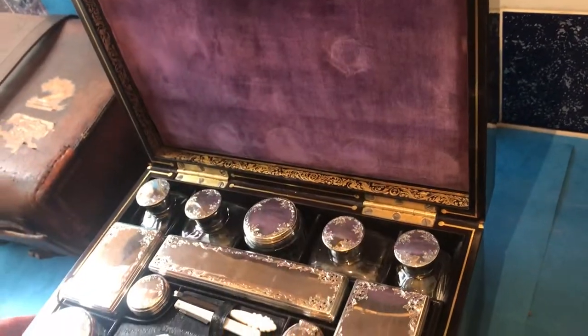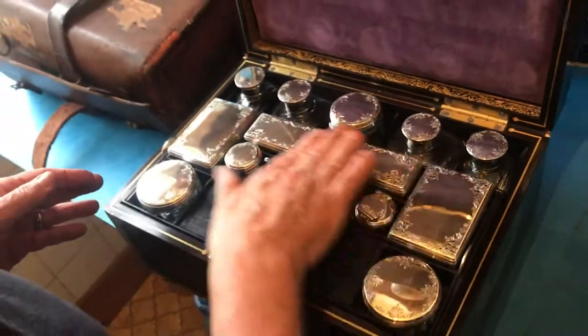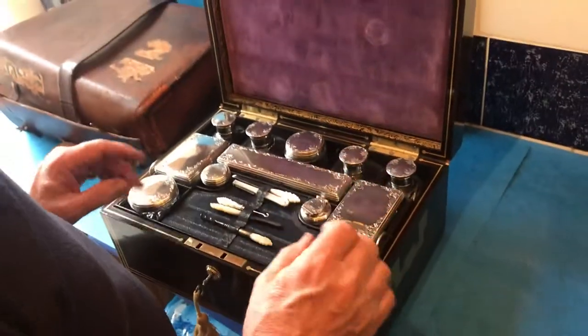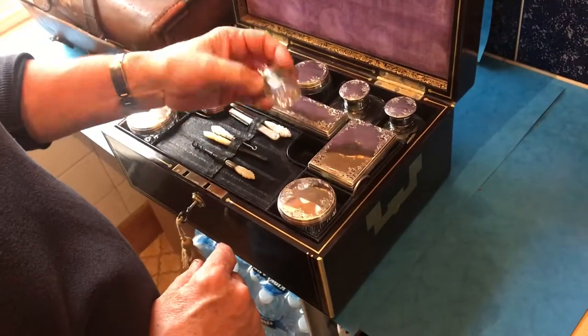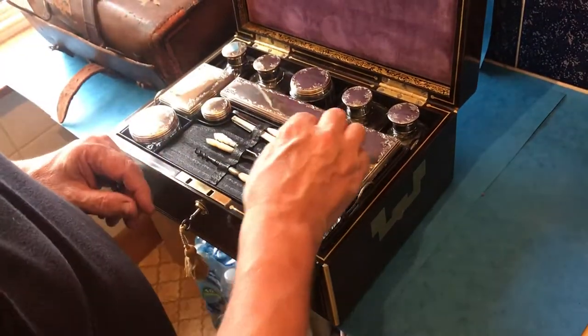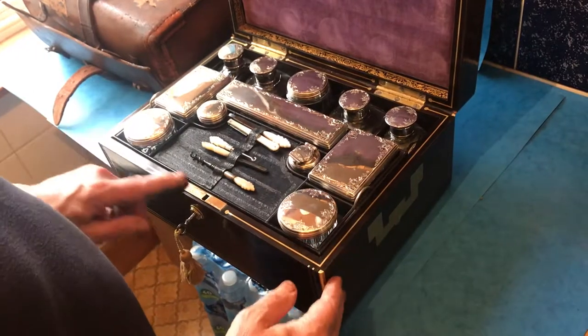This box is one of the best makers in the business — a gorgeous box in pretty much superb condition. There's more space underneath with a little silver inkwell. It's a gorgeous box with a working Brahma lock and key.